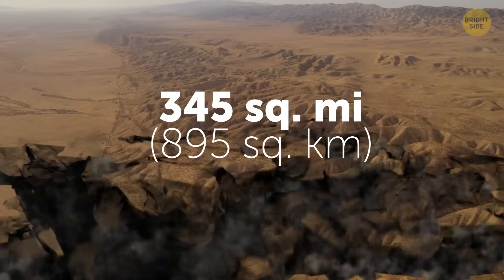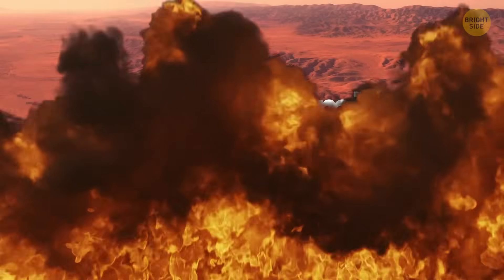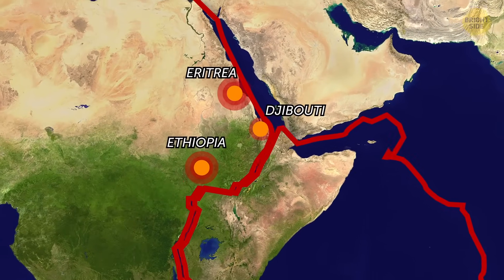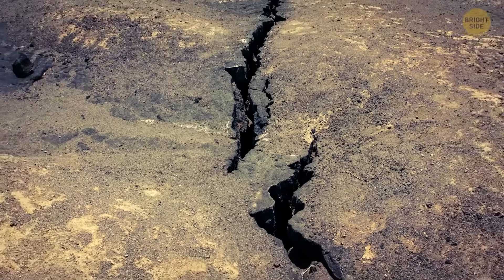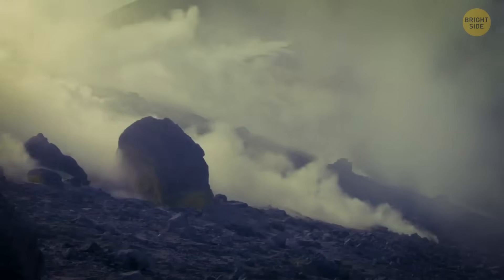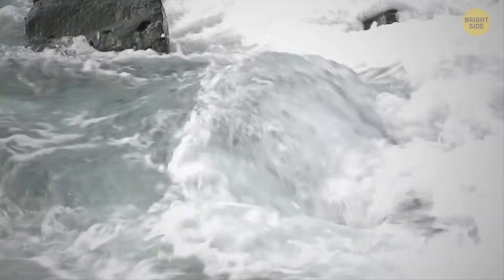A 345 square mile chunk of the Sahara Desert just split, so the magma rose. It triggered a series of earthquakes across Ethiopia, Eritrea, and Djibouti — and it's not just some minor earthquake. There are lots of fumes rising from those fissures, and it smells like sulfur. The eruptions slowly push the old lava sediments away, which is followed by the creation of new seafloor.